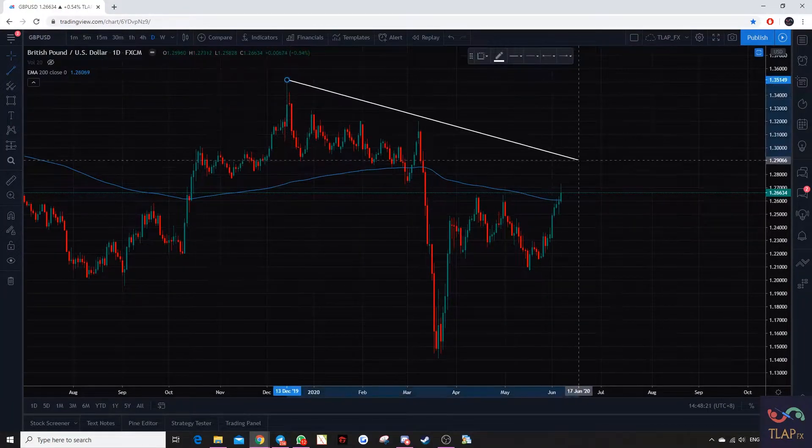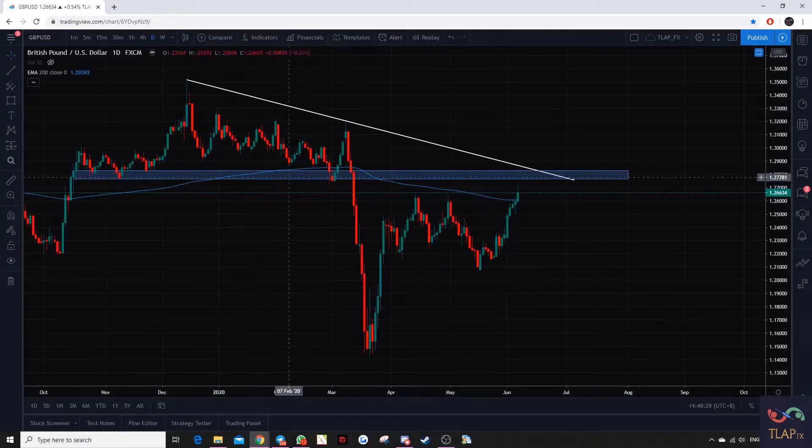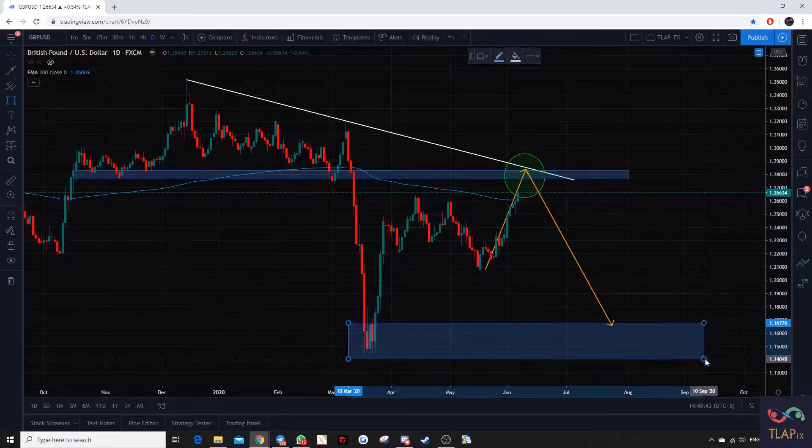First we have Pound USD. You can see that there's a trend line over here and a neckline resistance as well. This area is a really nice confluence zone and we can actually take a shot upon a confirmation before moving price potentially towards this area, which is the previous support. Of course, we will take some profits along the way.